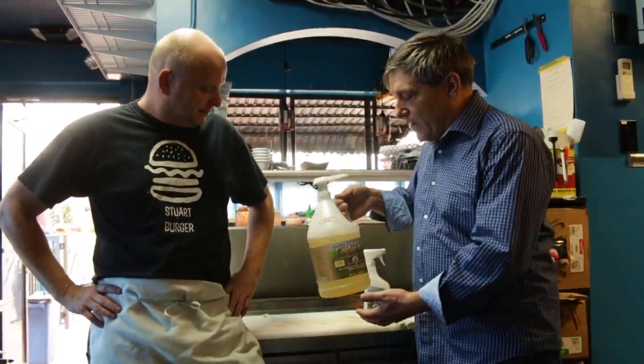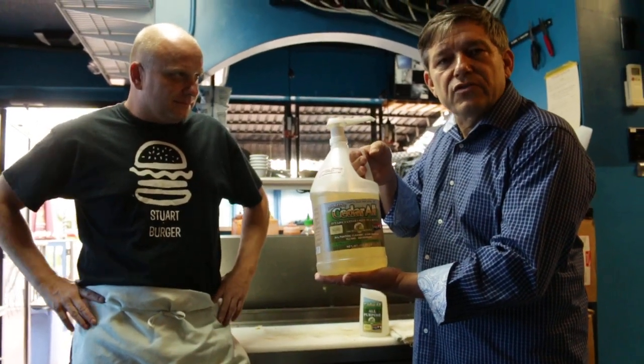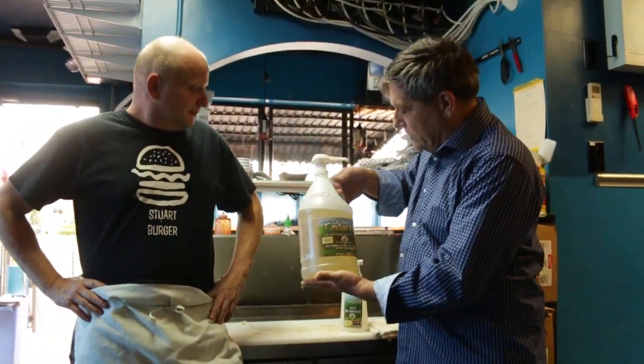Hello, happy to be with you here. I'm here with Jim. He is the owner of Stuart Burger here in sunny south Florida, Stuart, Florida. He is one of our customers for our industrial strength cedar all that is sold to restaurants throughout the state of Florida. We're just here with him — he just became a customer last month.